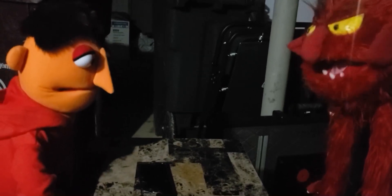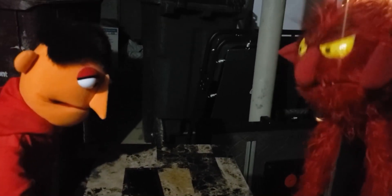Good. Another paying customer. Make sure they sign this time, dopey.